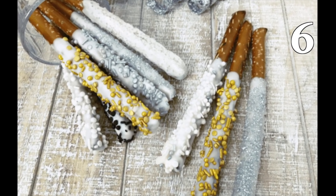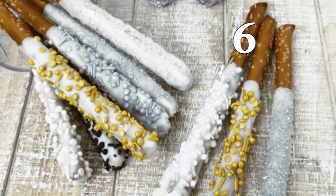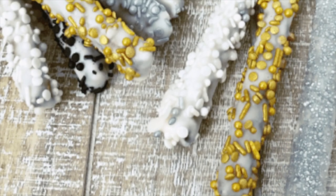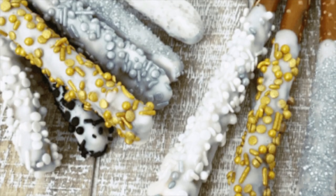Sprinkle gold and silver edible sprinkles all over the pretzel. Then put them in the refrigerator to chill and watch them disappear when you take them out.